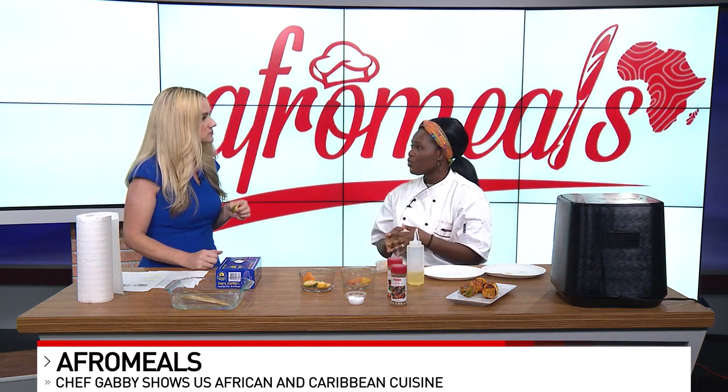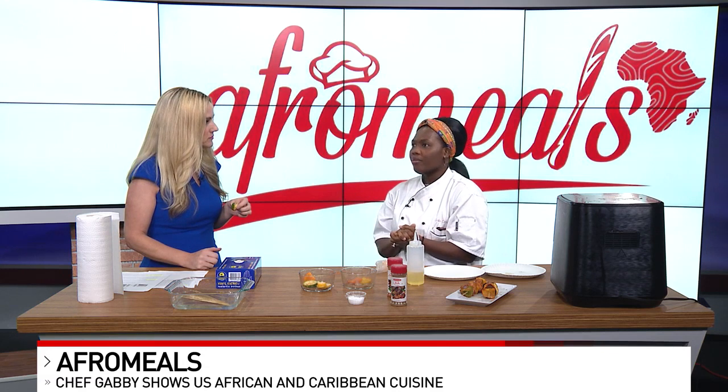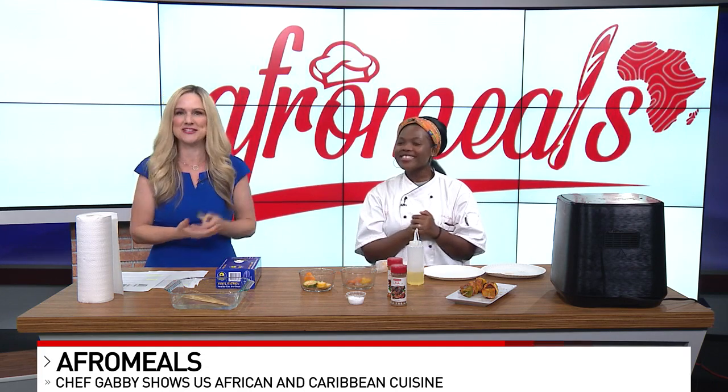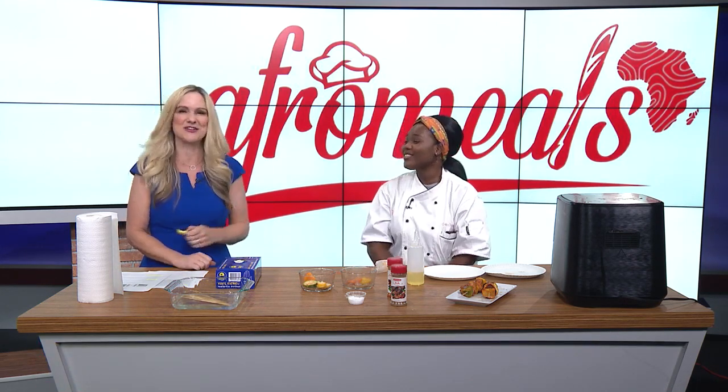Do you have any cooking classes coming up? Yes, we have a lot of them coming up on our website. Usually we have businesses reach out to us, or individuals for a family event or private event. If you're interested, you can go to our website and sign up or reach out to us at afromills@gmail.com. Chef Gabby, always making great stuff — whether it's a cooking class or you need some catering this summer, make sure to check her out. Thank you so much.